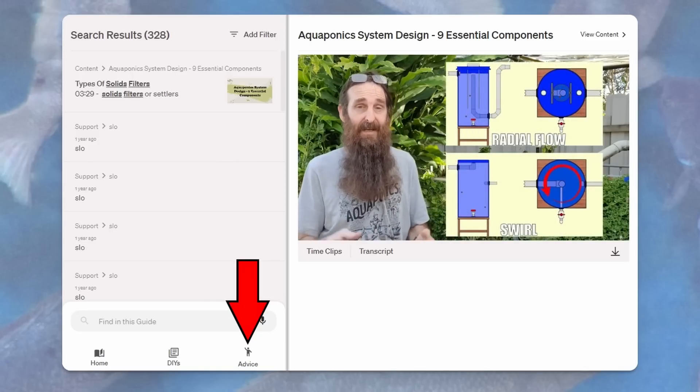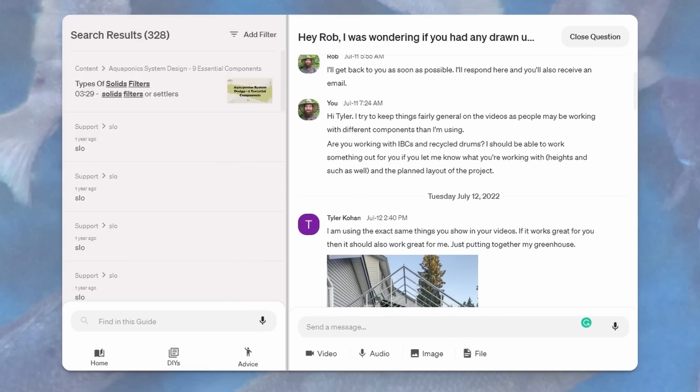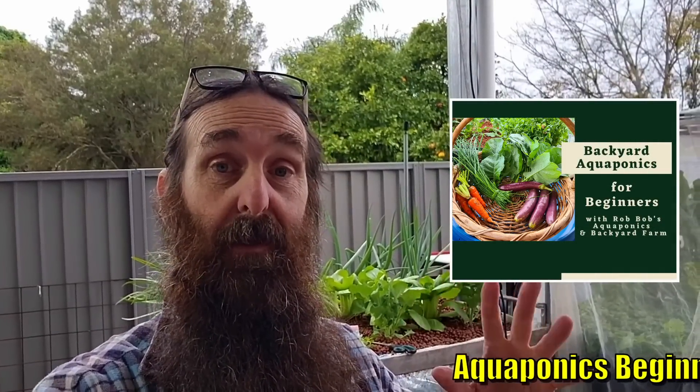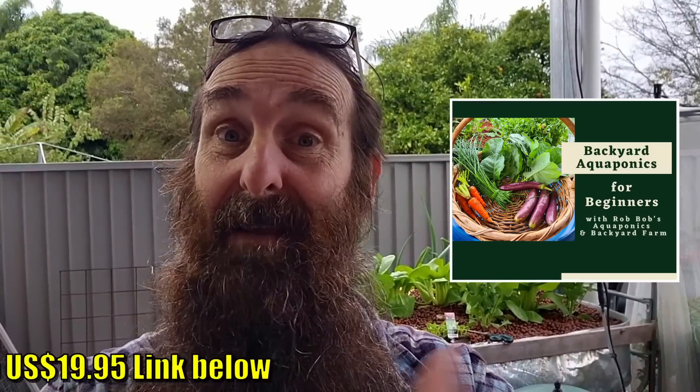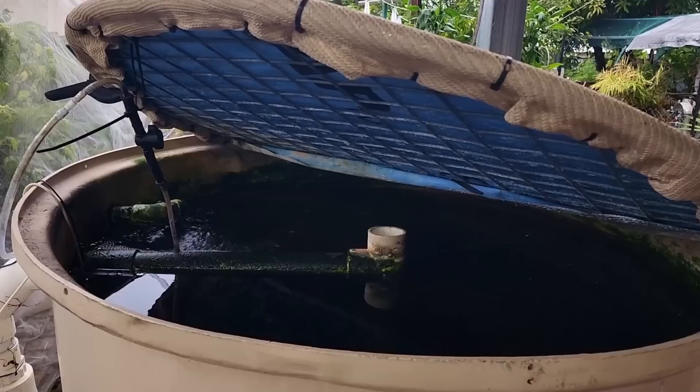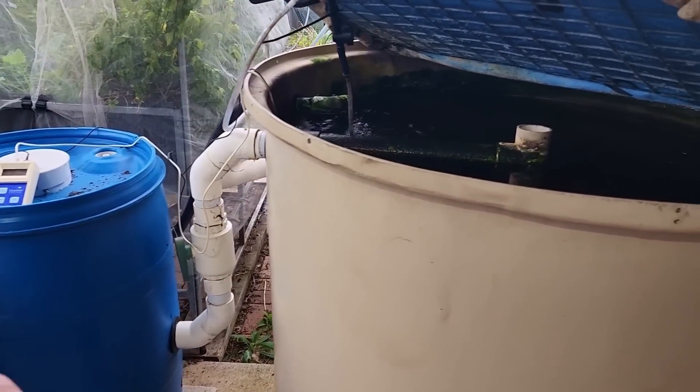Now we'll move on to a video I shot for a supporter who bought our guide. Tyler had a couple of questions about radial flow settlers and biofilters, and I thought it would be a lot easier to shoot a video rather than typing it all out. So here's a response to Tyler's questions — we'll flip the camera around and have a look at the radial flow settler.